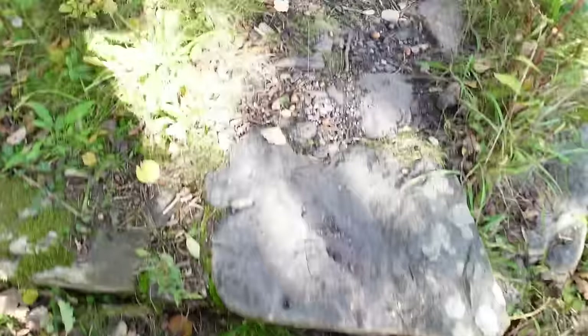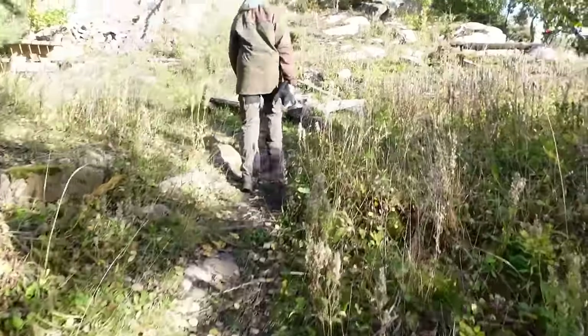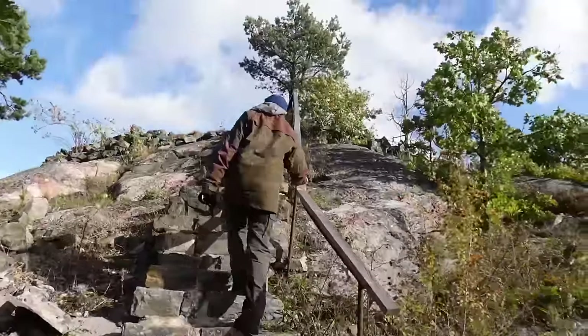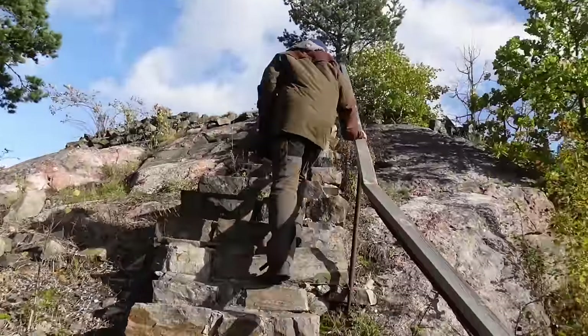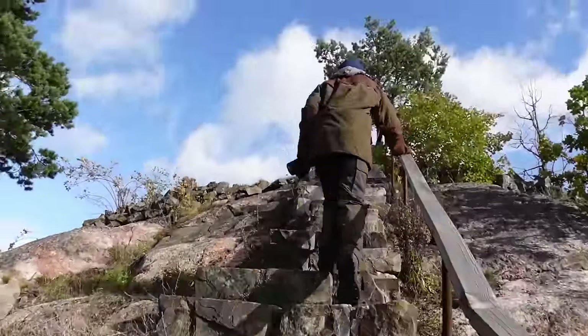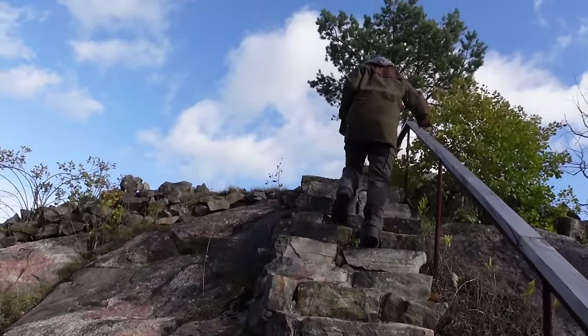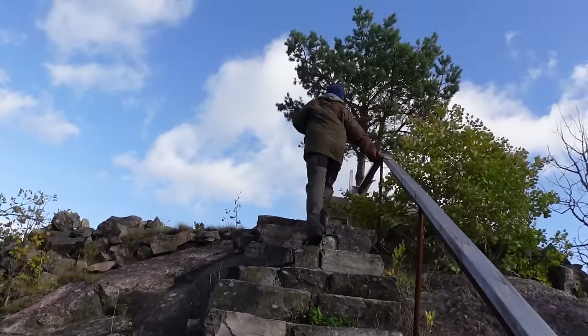We are actually stepping on historical steps where all of these troops went up and down, up and down - changing guard duties maybe two, three, four times a day. This one is also extremely steep all the way up there, and I'm glad there is a handrail here because this is very, very steep. I bet EU regulations wouldn't accept this today.